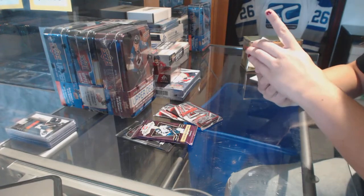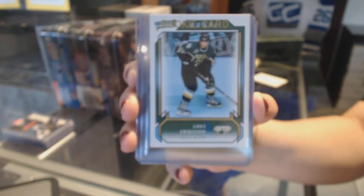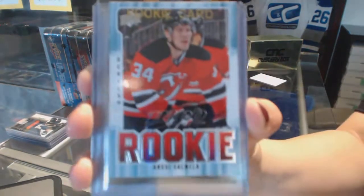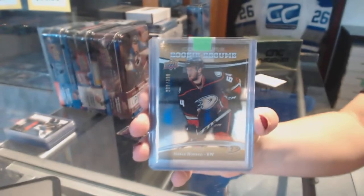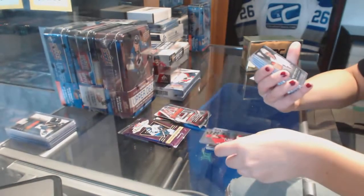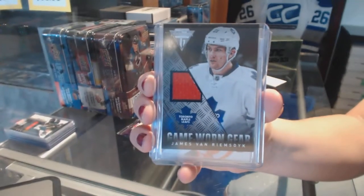We've got a Victory rookie of Louie Erickson for the Dallas Stars. We've got an MVP rookie of Nancy Salmella for the New Jersey Devils. Rookie resume numbered to 399 for the Anaheim Ducks, Stephan Nason. Sub-zero rookie of Sebastian Aho for the Carolina Hurricanes. Game-worn gear jersey for the Toronto Maple Leafs, James Van Riemsdyk.